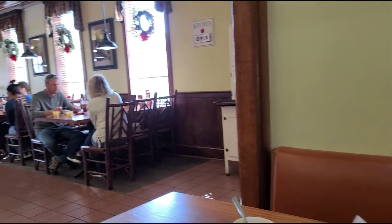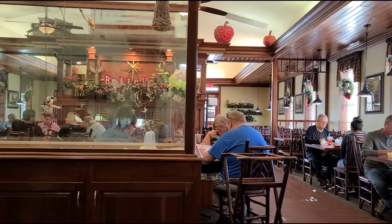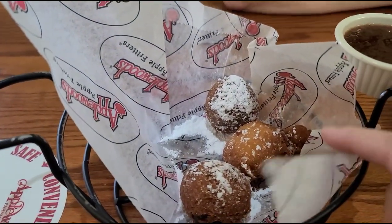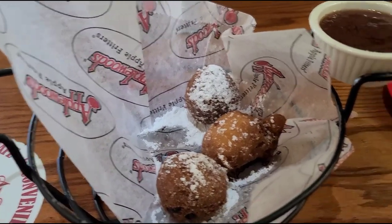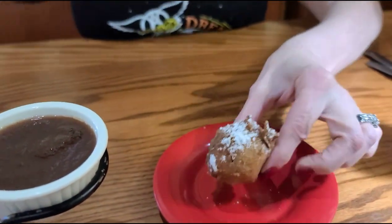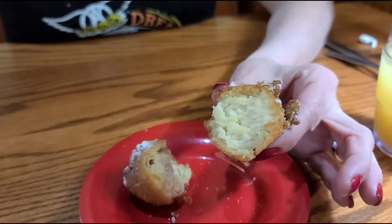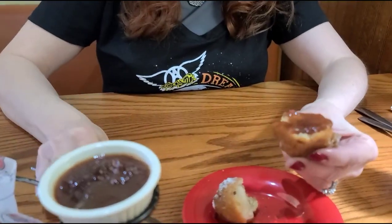We've got a nice little booth back here in the corner. First thing they brought out was some apple fritters. Looks almost like something sweet like a dessert with that powdered sugar on there, and homemade apple butter. Nice and warm. Let's cut into that and see the insides. It looks like a hush puppy, but we know that's not what it is. An apple fritter is basically a fried doughnut with some apples in it.